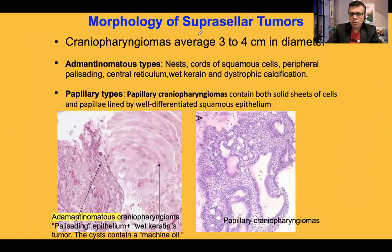Craniopharyngeomas average 3 to 4 cm in diameter and may be located in the sellar and suprasellar region. They are of two different morphological types: the adamantinomatous type and the papillary type. The adamantinomatous type reveals nests and cords of squamous cells with peripheral palisading — a parallel arrangement of cells. There are squamous epithelial cells with peripheral palisading and aggregates of keratin material, and many cases exhibit dystrophic calcification.